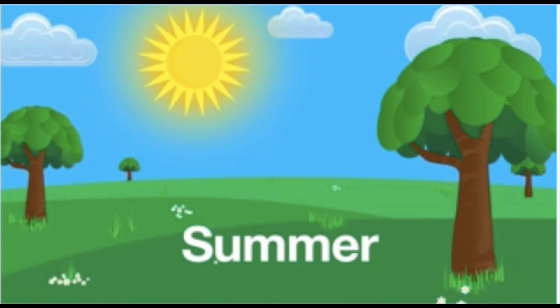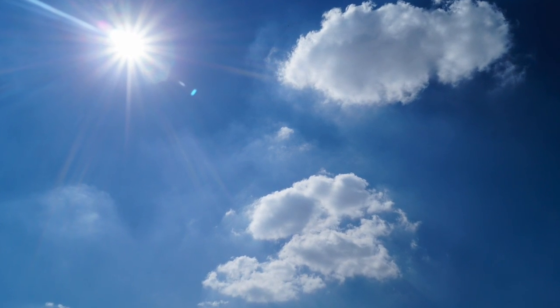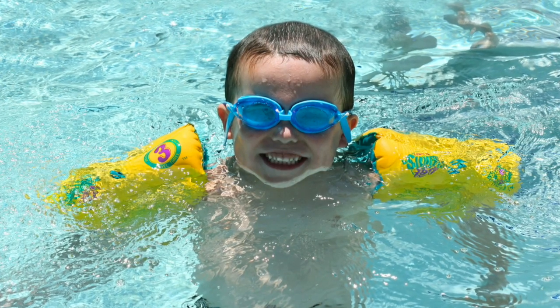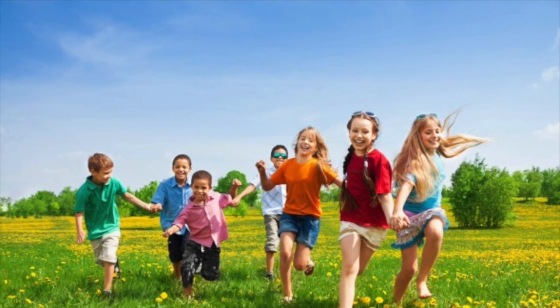In the summer, it is hot, hot, hot. The sun is out shining all day. There are not too many clouds in the sky. We play outside and stay cool in the pool. Many schools have summer off, so we spend this season having fun and going on vacation.